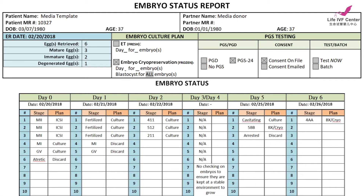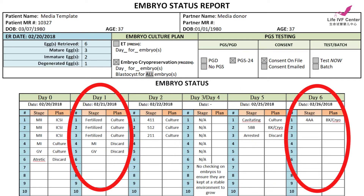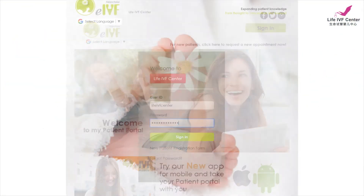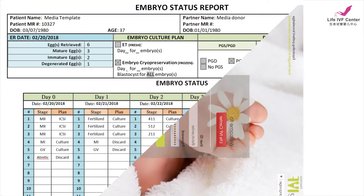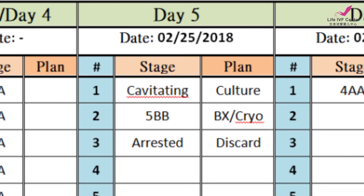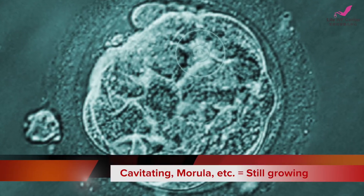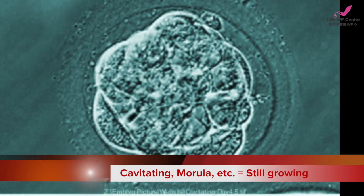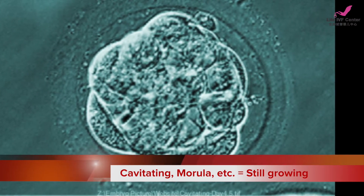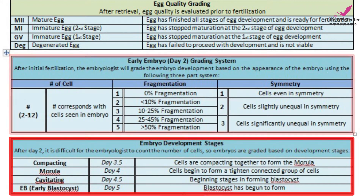After your egg retrieval, you'll receive two updates. One on day one, and the next after all your embryos are finished growing — called your final embryo status update — which will also be uploaded to your patient portal. If you did day five cryo or blastocyst cryo, you may see terms such as cavitating, morula, or compacting listed under day five. These terms mean the embryo has not yet reached the blastocyst stage and cannot be frozen yet. Their definitions can also be found on page two.